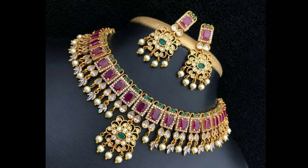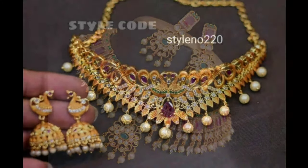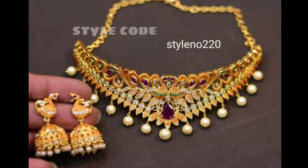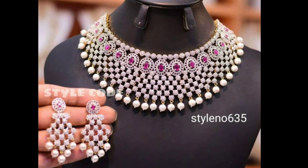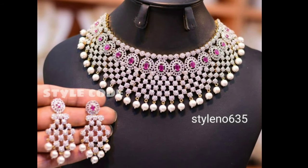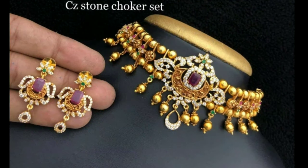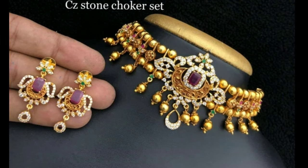Hi viewers, welcome to greatest designs. How are you all? I hope all are fine. Today I will show you latest bridal choker necklace designs. And one request from my side is, if you are new to my channel, please subscribe for more videos and click the bell icon for notifications. Please watch the video till the end.